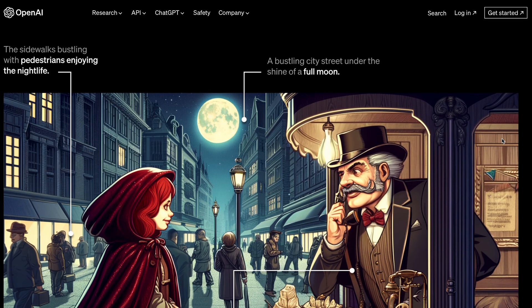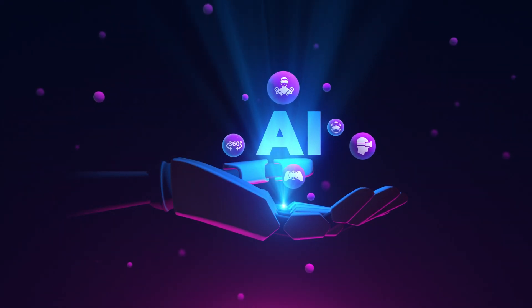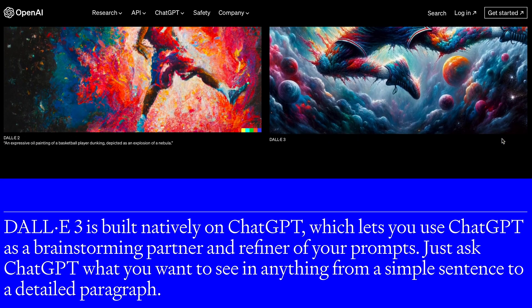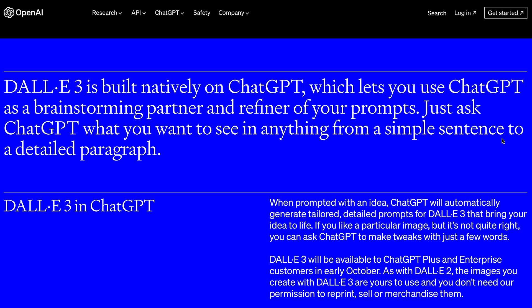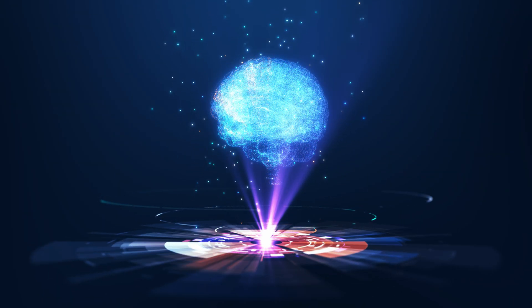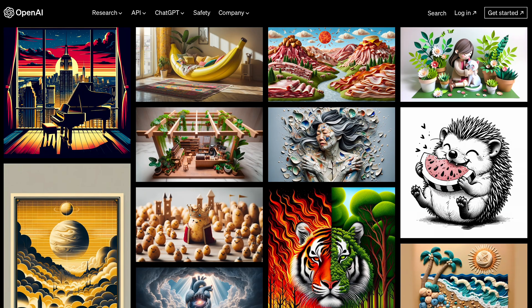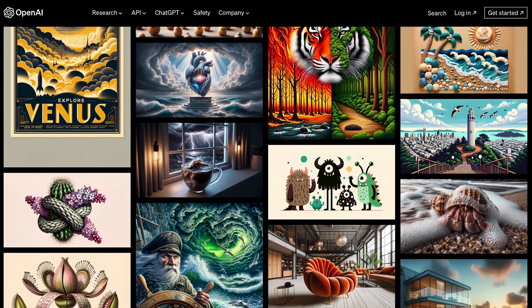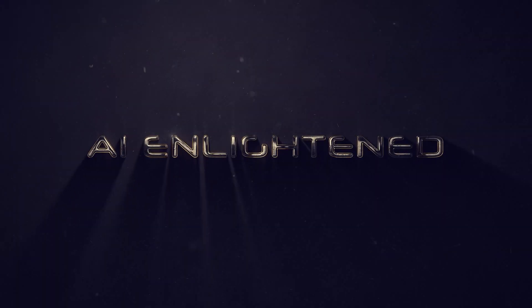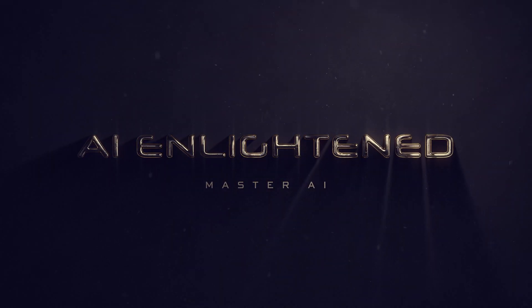Say goodbye to the days of wrestling with prompts. DALL-E 3 understands your ideas in a way that's light years ahead of its predecessor and even its competitors like Mid Journey. Available in early October for ChatGPT Plus and Enterprise customers, DALL-E 3 is about to redefine creativity. And remember, the images you create are 100% yours. Let's dive in.